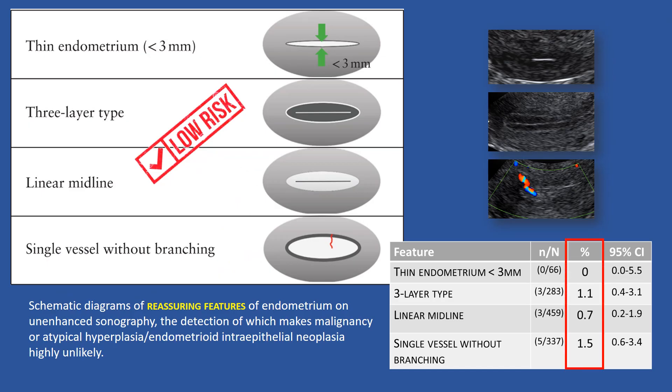Finally, the following sonographic features are reassuring as to the absence of endometrial cancer or atypical hyperplasia: a thin endometrium of less than 3 mm, a 3-layer type endometrium, a linear endometrium midline, and the presence of a single vessel without branching.